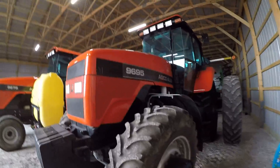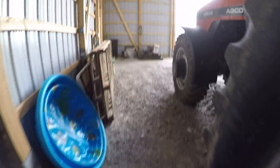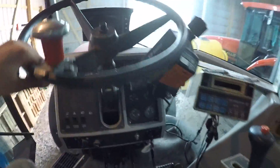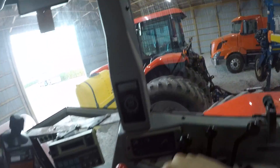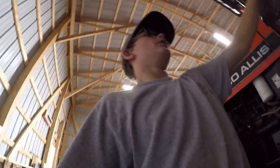Now this tractor is my favorite tractor on the farm — this is our AGCO 9695. We use this thing for disc chiseling, anhydrous, and turbo tilling. I love this thing. It's got an 18-speed power shift transmission. It's so easy and so fun to run. We used to put it on the grain cart, but now we put our DT 240 on the grain cart — that's our biggest tractor. This is our second biggest.